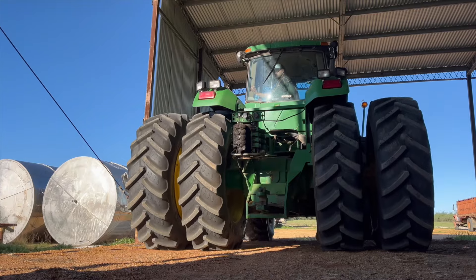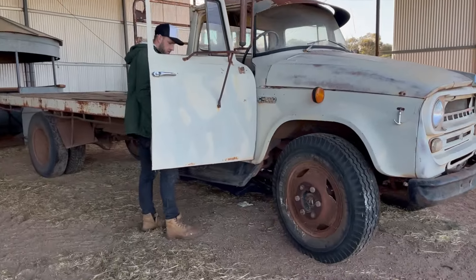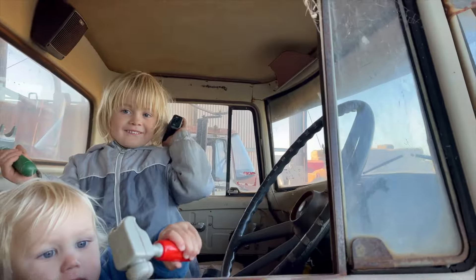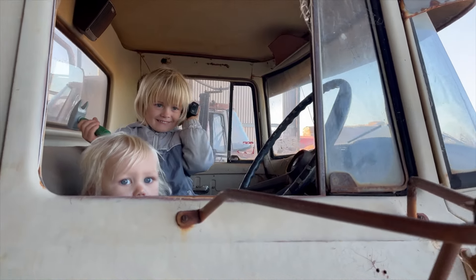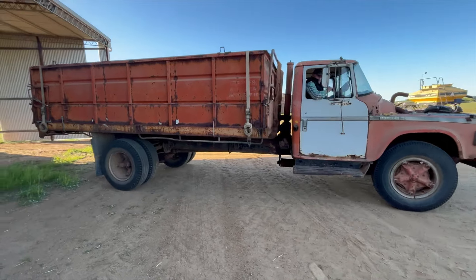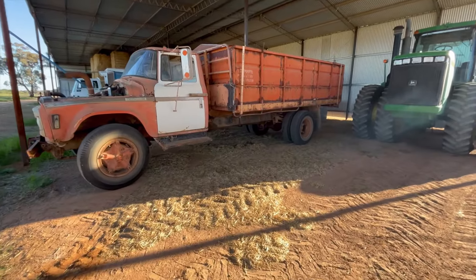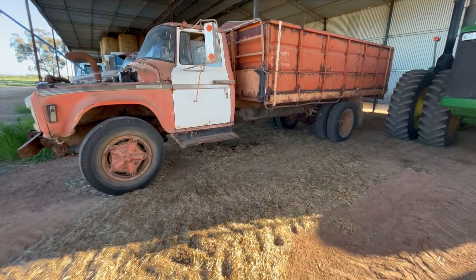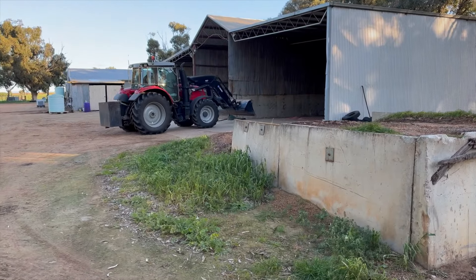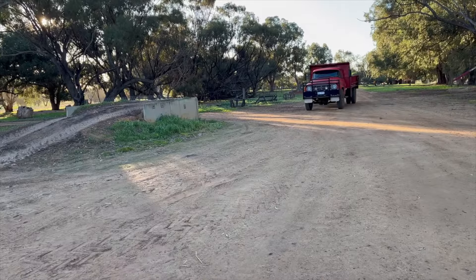Dad parks the tractor in the shed. Kip and Finn have fun pretending to drive an old truck. Kip talks on the two-way radio. Pa parks another old truck into the shed. This is where the machinery sleeps after a big day of hard work. The red tractor is parked in the shed too, and the red truck as well.